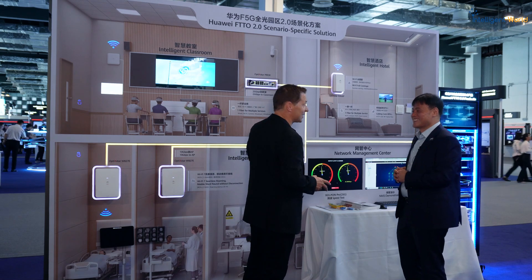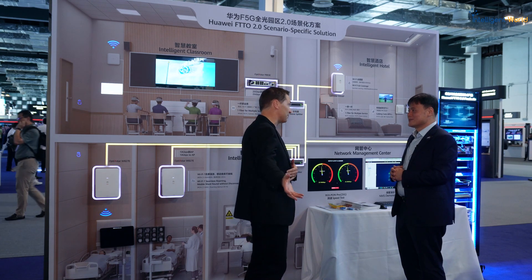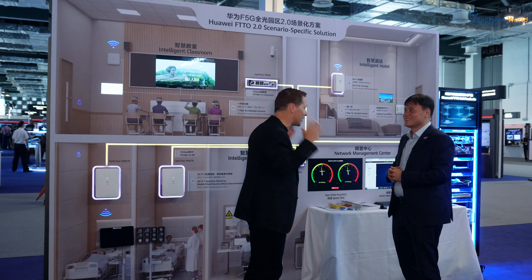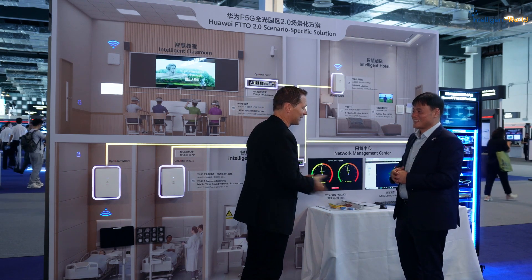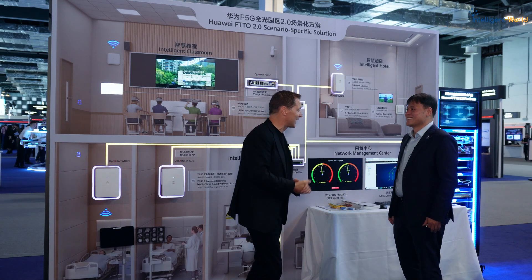Thanks, Gavin. I think it's a great improvement to the experience, and on the other hand, the deployment is much easier. I'm going to go watch an 8K VR type of experience. Thank you very much for all the explanation, and let me go to the next demo.